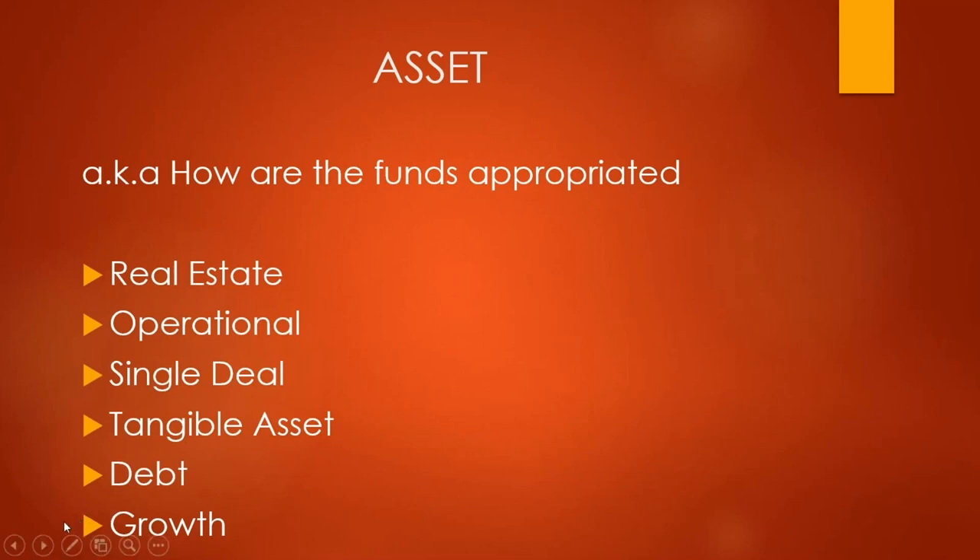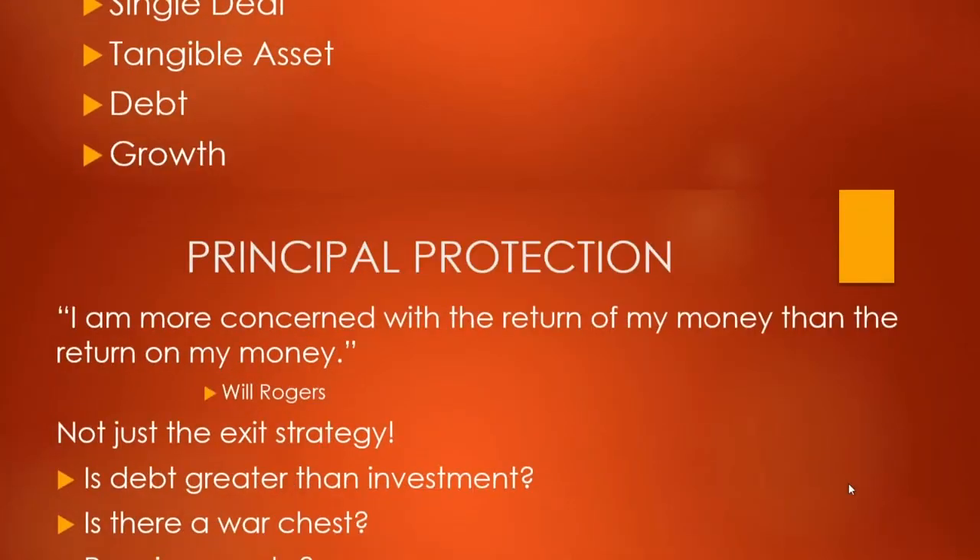All of these give you a level of risk or downside protection, but understanding where your funds are actually being appropriated is key. Are they going to pay employee salaries or the GPs? It's important to know. Fund appropriation is an aspect of the asset you should look into or at least ask about. These are people putting these deals together — they should have answers. And sometimes it's hard to know the questions to ask, which is why you should have a team around you.